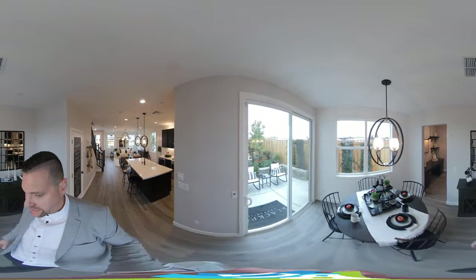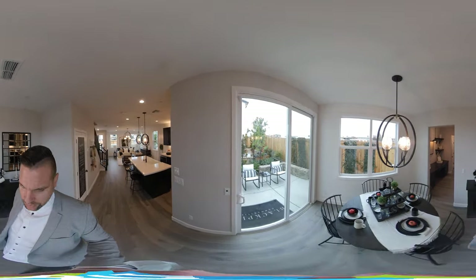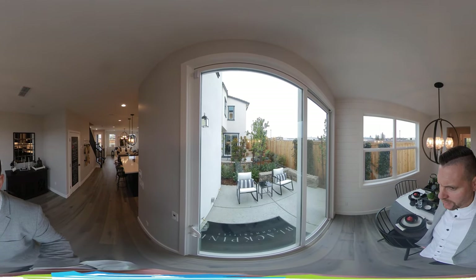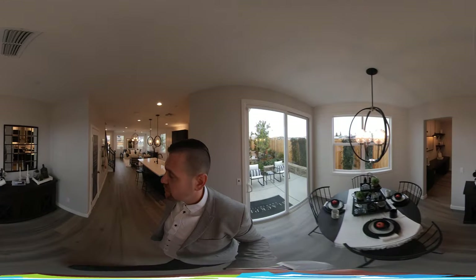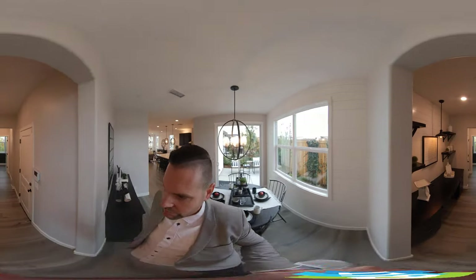You can fit a nice size table here as well. One drawback of this community is the backyards are going to be a little smaller — typically anywhere from 8 feet to 13 feet deep. So you're going to have a smaller yard, but this is a walkable area. They are going to have a park that's in the process of being built, which is great.